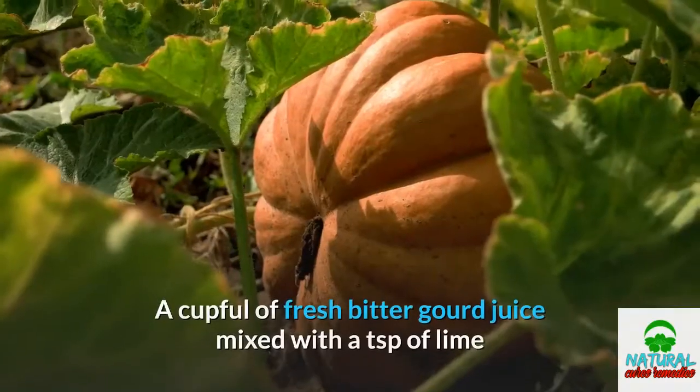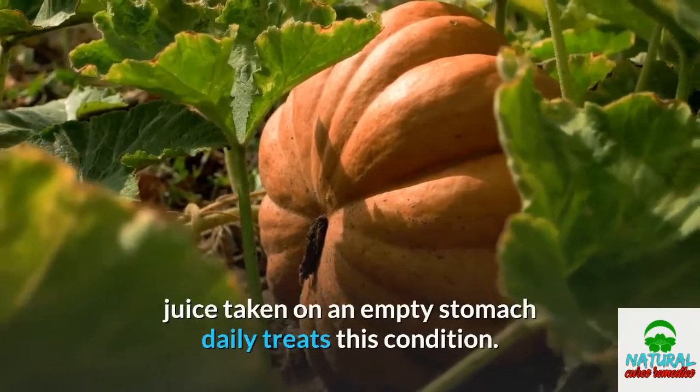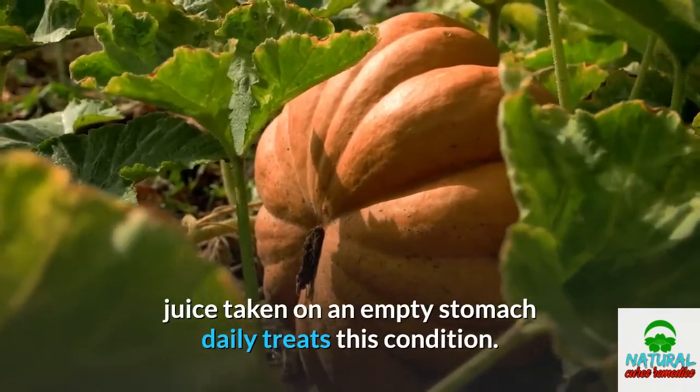A cupful of fresh bitter gourd juice mixed with a teaspoon of lime juice, taken on an empty stomach daily, treats this condition.